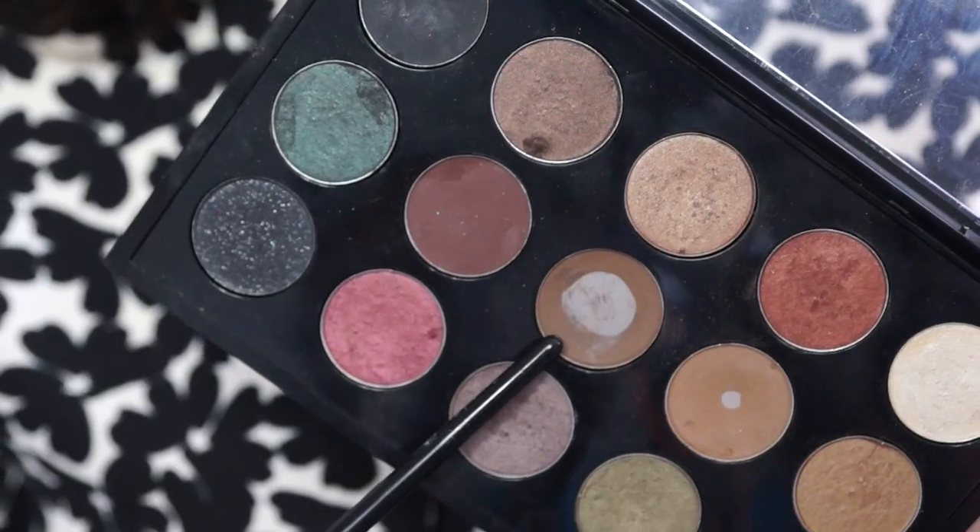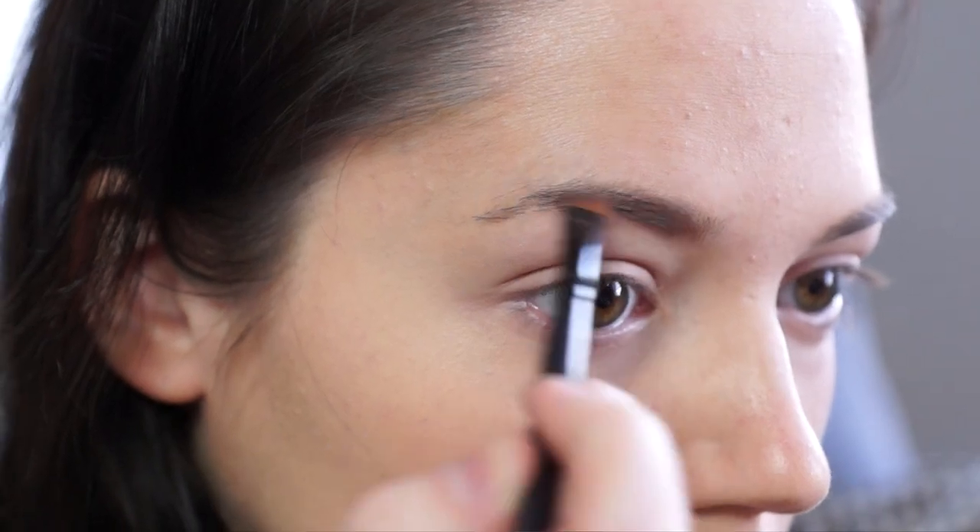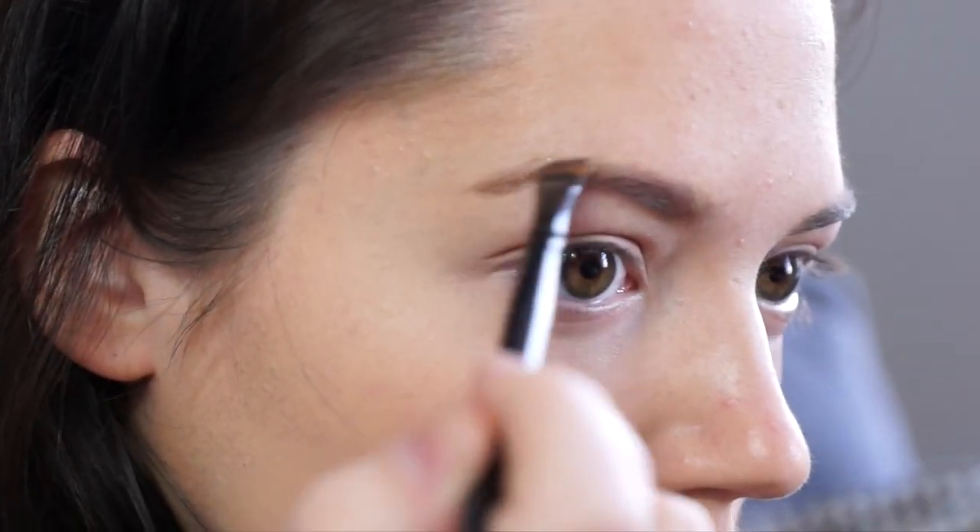The only brow product I've tested from MAC is actually an eyeshadow, and I either use the shade Espresso or Charcoal Brown. I used Espresso today and just filled them in. These are really good shadows because they're so pigmented and you can get your brows really precise but quite natural looking.